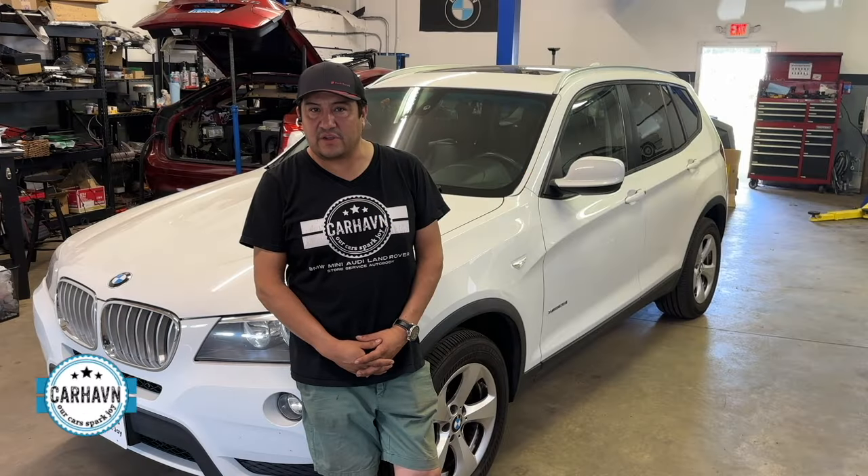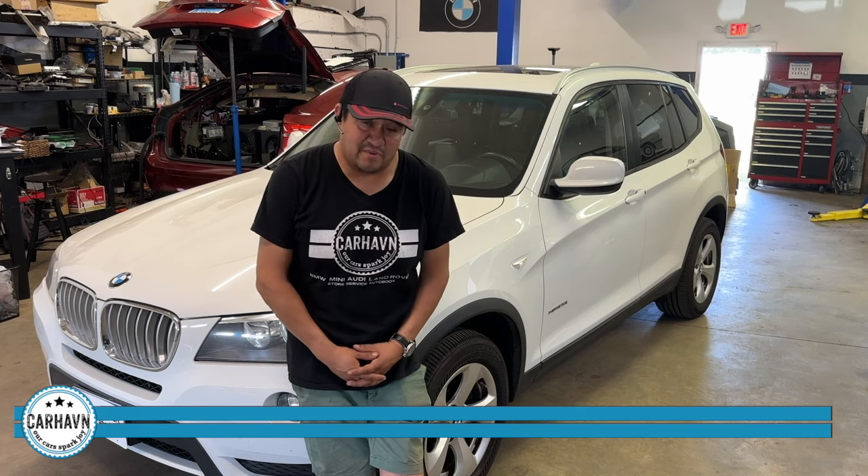Hi, this is Ramiro with Carhaven. I'm here today to talk to you about the holy trinity, the triad of oil leaks in BMWs. We have never seen a BMW older than six or seven years without at least, but most commonly all three of these leaks.